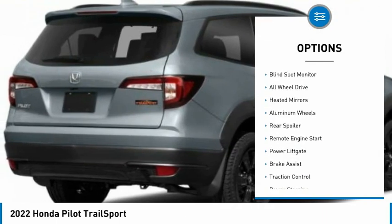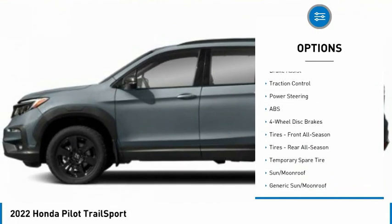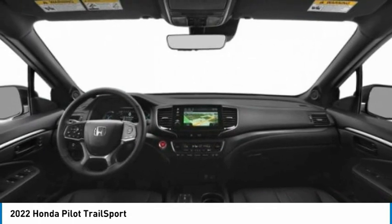Tire pressure monitor. Blind spot monitor. All wheel drive. Heated mirrors. Aluminum wheels. Rear spoiler. Remote engine start. Power lift gate. Brake assist. Traction control.